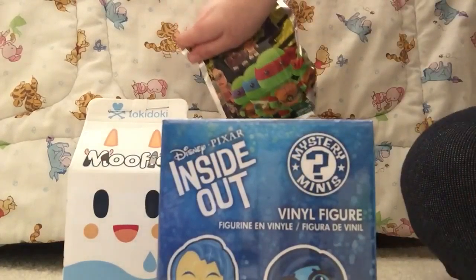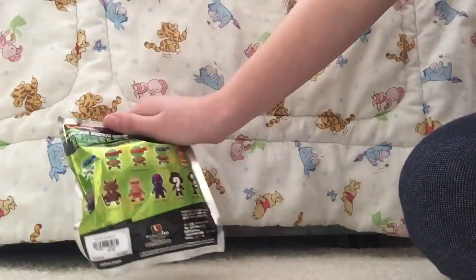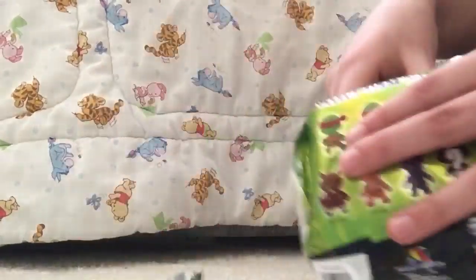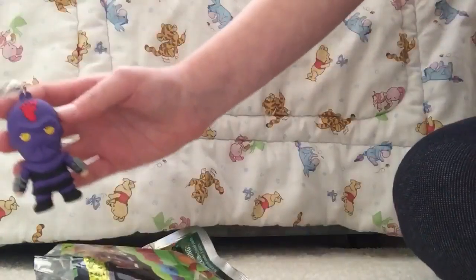First, I'm going to open this Teenage Mutant Ninja Turtle. In here I have a couple of them, so let's hope it's one I don't have. And I got the Foot Clan, and I do not have this one, so that is cool.